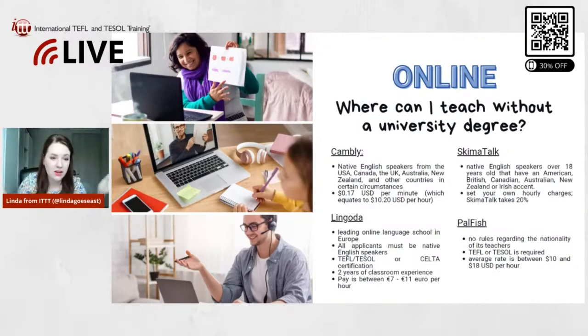Those are the online options. There are so many online teaching platforms it's impossible to cover them all, but those are the four main ones that are ideal for people without a university degree. If you are not a native English speaker, you can try out Cambly and Palfish. If you are a native English speaker, you can apply to all of them.